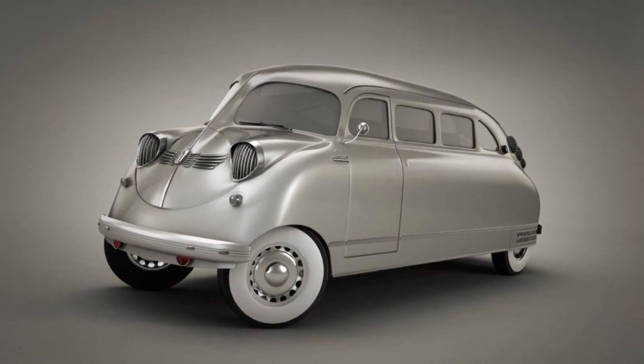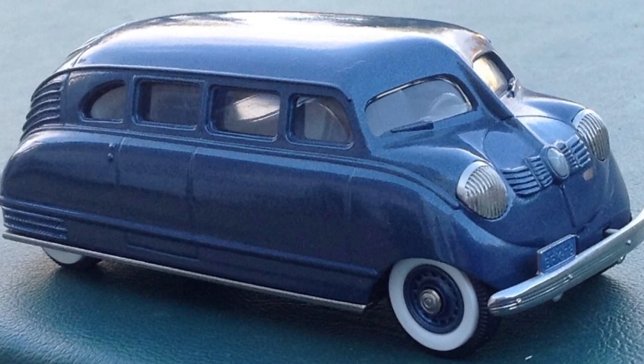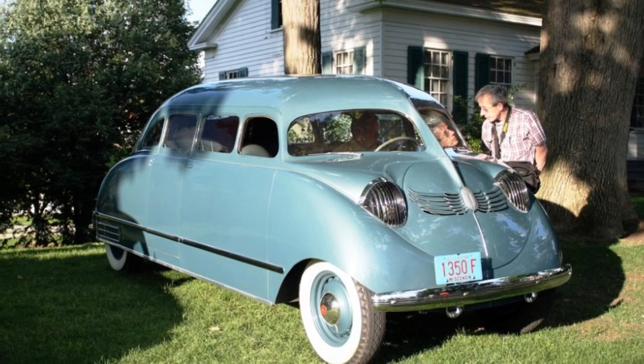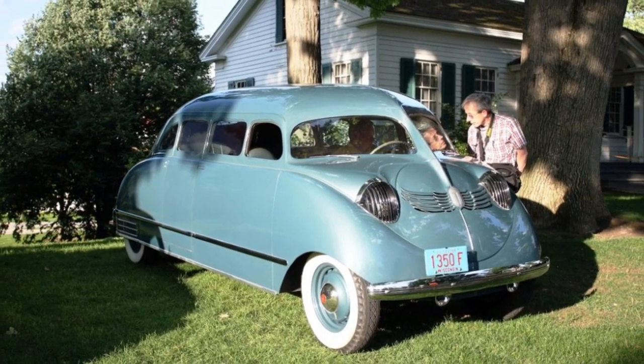At the time of its production, the Stout Scarab was considered to be an ugly car. However, it is now respected as an Art Deco icon. Only about a dozen of these odd vehicles were made and it is thought that there are only five surviving Scarabs today.